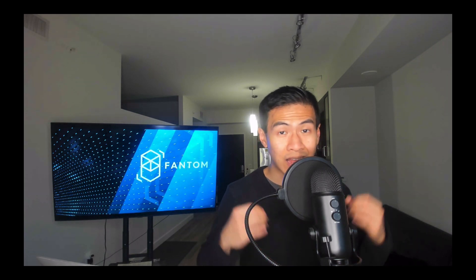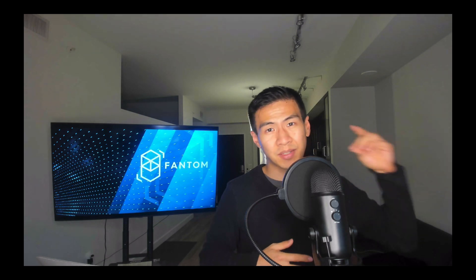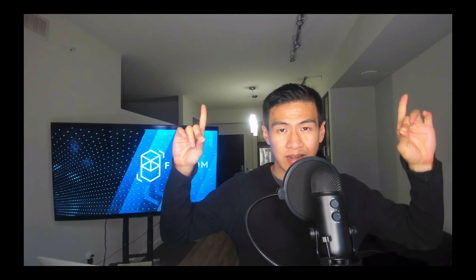I am really looking into the price levels for FTM so I can get in myself. But other than that, I hope you enjoyed this video. Please smash the like button, smash the subscribe button, check out these other videos on cryptocurrencies and passive income, and I'll see you next time.